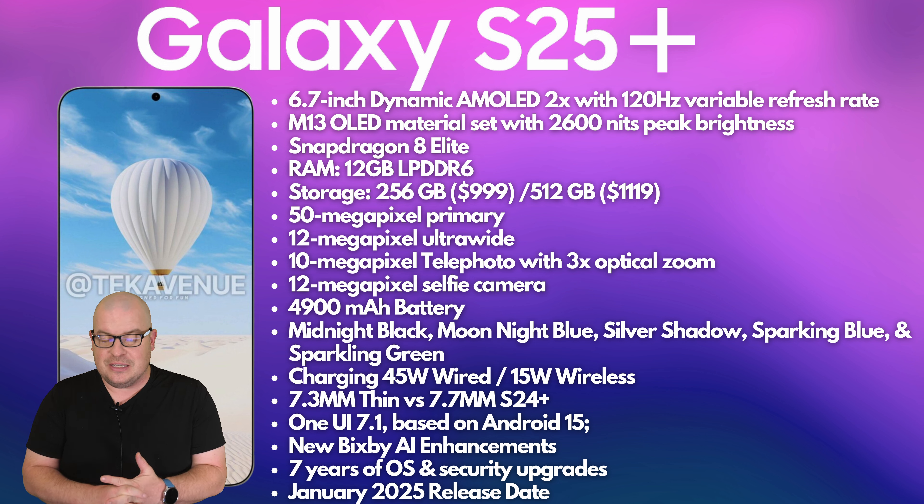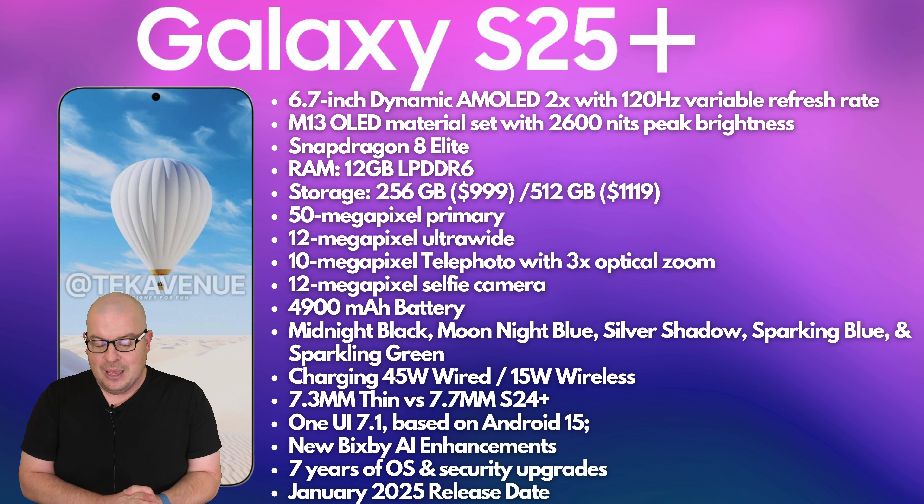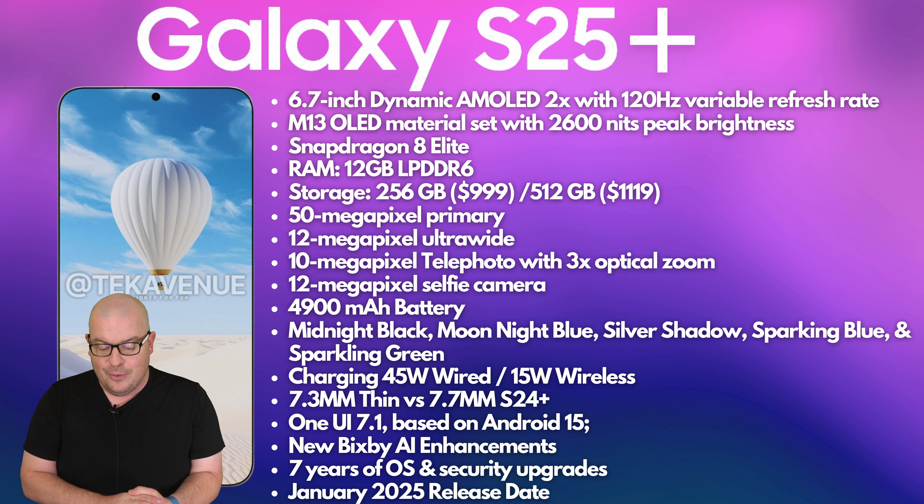4,900 milliamp-hour battery — the same as last year, so no change on that. Colors, you're looking at Midnight Black, Moonlight Blue, Silver Shadow, Sparkling Blue, and Sparkling Green. If I had to choose right now, I would probably go with Moonlight Blue, or maybe Sparkling Blue or Sparkling Green. Those sound kind of interesting for colors of a phone.